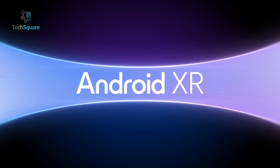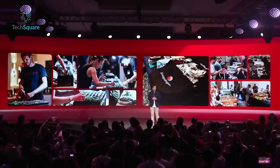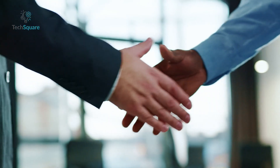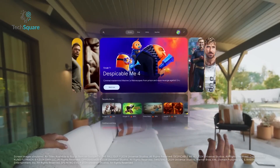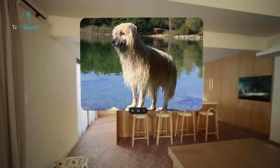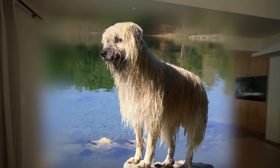What makes Android XR particularly notable is the collaboration between Google, Samsung, and Qualcomm. Each company has brought its strengths to the table: Google's expertise in software and AI, Samsung's experience in creating sleek, functional hardware, and Qualcomm's advanced processors to ensure these devices can handle complex tasks efficiently. This partnership isn't just about creating a flashy product. It's about ensuring the technology is reliable, usable, and ready for real-world scenarios. By pooling resources, they've been able to tackle challenges like performance, design, and compatibility, which are critical for wearables to succeed.